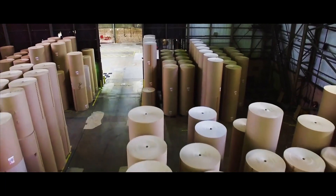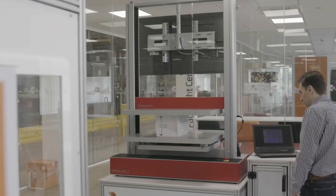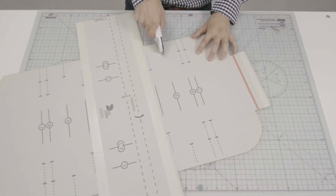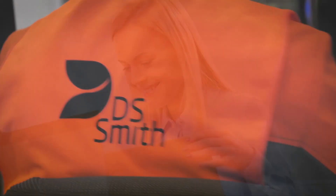DS Smith's purpose is to redefine packaging for a changing world, and as part of our Now and Next sustainability strategy and commitment to the circular economy, the company has pledged that by 2030 we will use fiber-based packaging and recycling efforts to replace problem plastics, reduce customer carbon, and eliminate consumer packaging waste.